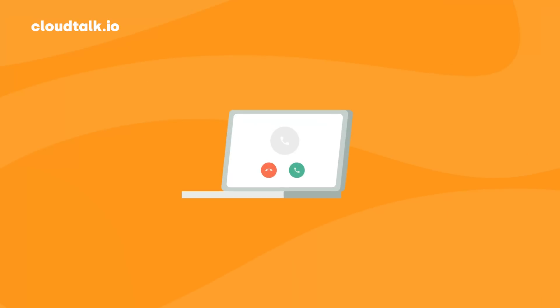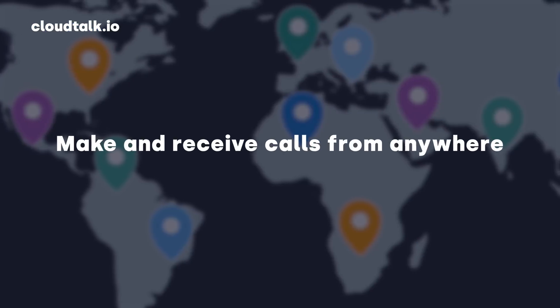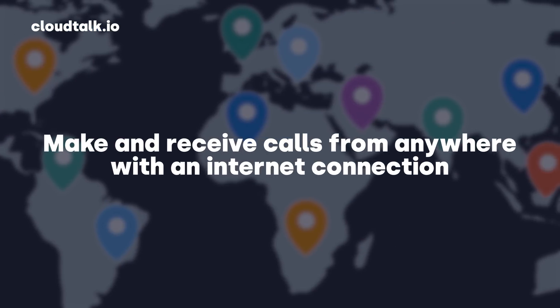First off, VoIP allows agents to work with devices they're already familiar with, and it makes their job even easier by providing them with features like click to call, call forwarding, call queuing, and many more. Plus, they can make and take calls anywhere and anytime they need to. This has led to a significant increase in remote work, employee satisfaction, and better customer service.